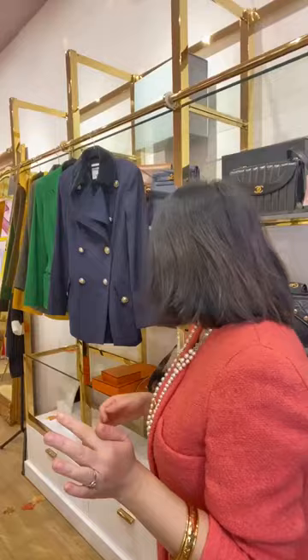We have vintage Chanel, vintage Celine, and lots of vintage Hermes as well. If you're a fan of vintage, then this is the show for you. I'm actually wearing head to toe vintage — this Chanel suit, which I'm going to be featuring in tonight's show with all the accessories that come with it.